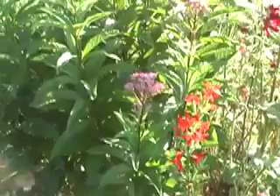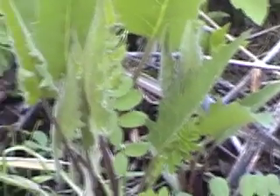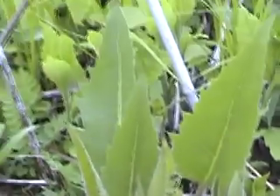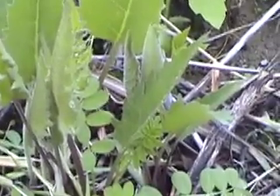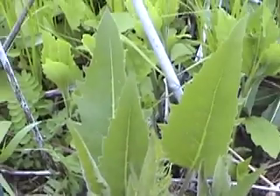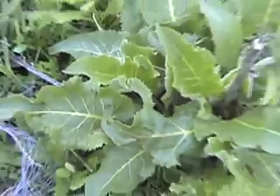This is a plant that's half compass plant and half curry dock. Compass plants have silky leaves and curry dock has smooth leaves. This is half of them. Here's a curry dock.